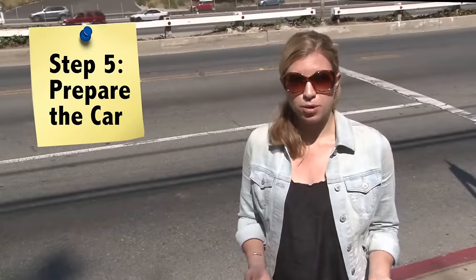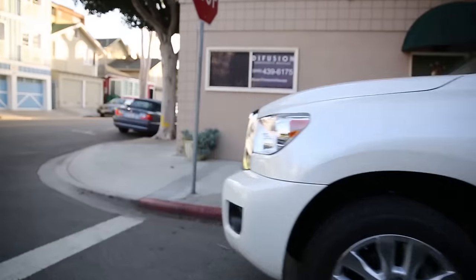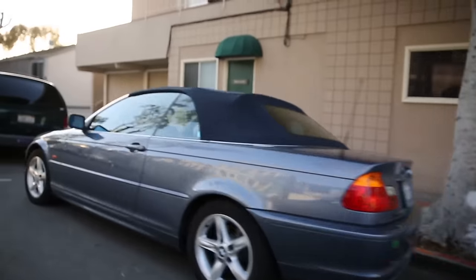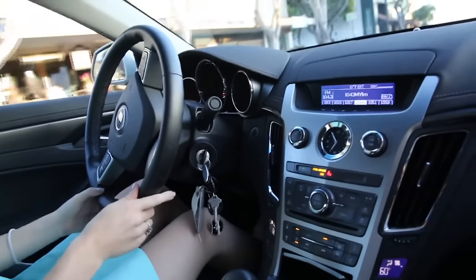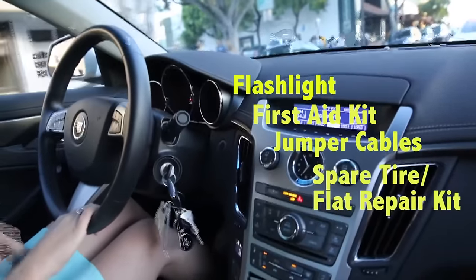Step five: prepare your car. Along with packing your suitcase for the journey, you need to have your car well-equipped for the long ride. Get your car checked out by a mechanic and consider investing in AAA for roadside assistance, though make sure your car insurance doesn't offer these services first. You should pack your car with all the roadside safety basics: a flashlight, a first aid kit, jumper cables, and a spare tire and flat repair kit.